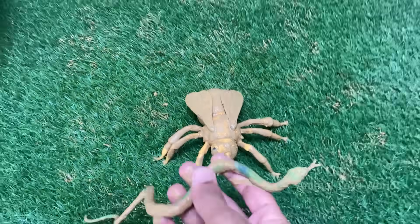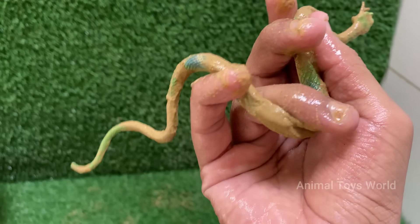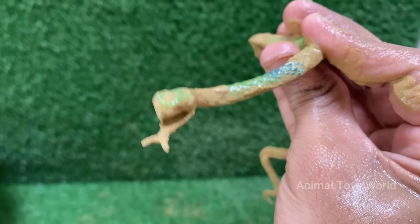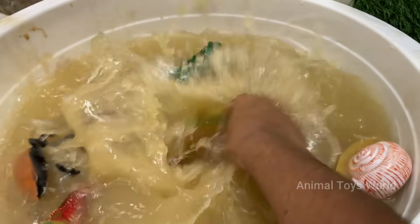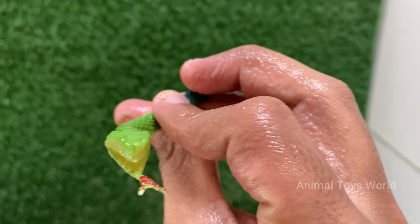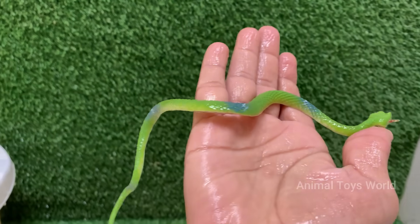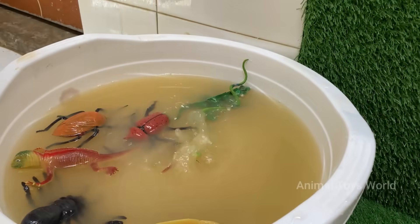Snakes are reptiles. They belong to the order Squamata and are closely related to lizards. Snakes can consume prey much larger than their heads because their jaws are connected by very stretchy ligaments. Snakes live in forests, deserts, oceans like sea snakes, and even urban areas. They eat rodents, birds, eggs, frogs, fish, and even other snakes.